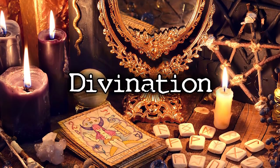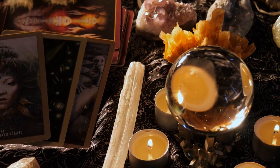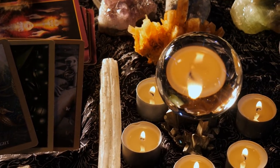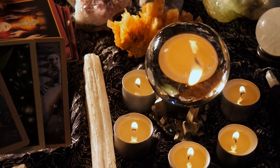Divination is the practice of attempting to gain insight or visions of the future through supernatural means. There is a whole ritual and study involved in trying to learn this practice that dates way back to 300 BC with oracles and psychics. That's basically the entire premise.